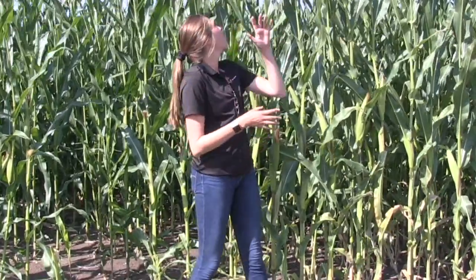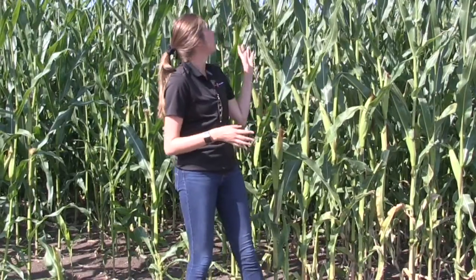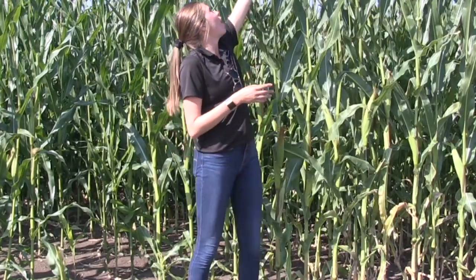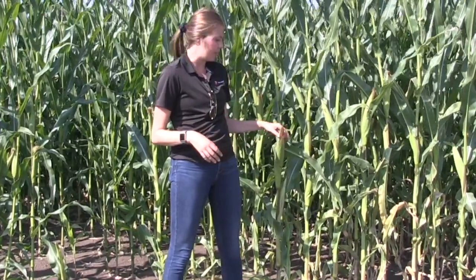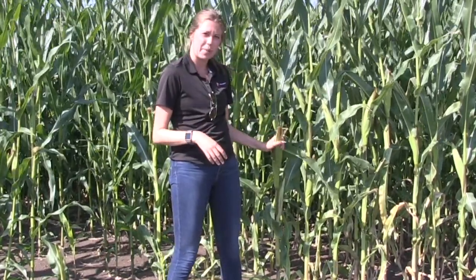We've entered the reproductive, grain fill stage of corn development. This corn crop has already tasseled and shed its pollen. This top part is the tassel, and that is the male part of the plant. Then we have the ear here, and it is going to develop silks — this is the female part of the plant.